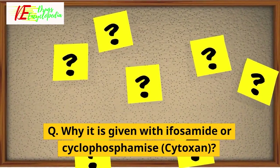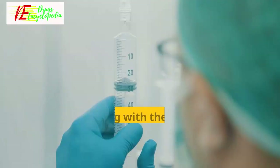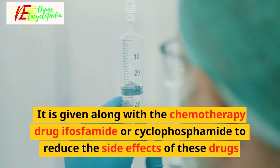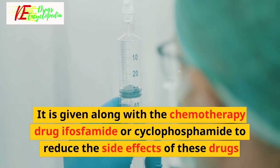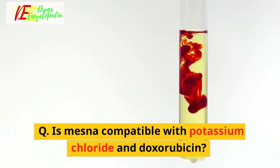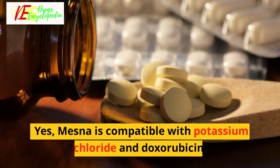Q: Why is Mesna given with ifosfamide or cyclophosphamide (Cytoxan)? It is given along with the chemotherapy drug ifosfamide or cyclophosphamide to reduce the side effects of these drugs. Q: Is Mesna compatible with potassium chloride and doxorubicin? Yes, Mesna is compatible with potassium chloride and doxorubicin.